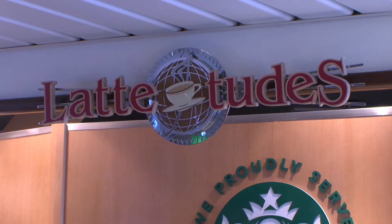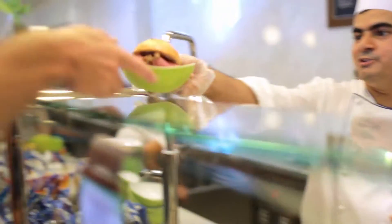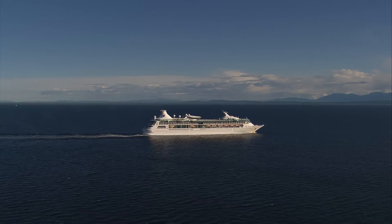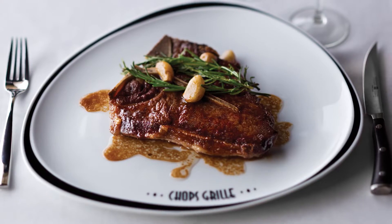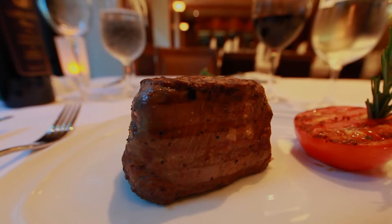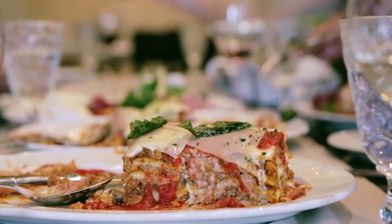Café Latitude serves up coffee bar favorites and Ben & Jerry's ice cream, and the Solarium's Park Café serves on-the-go sandwiches, salads, soups, pastries and more. On Rhapsody of the Seas, unique specialty restaurants make any night a special occasion. Our signature steakhouse, Chop's Grill, boasts succulent cuts and the best dry-aged steaks found anywhere. At Giovanni's Table, classic Italian dishes are homemade and served for sharing by the whole family.